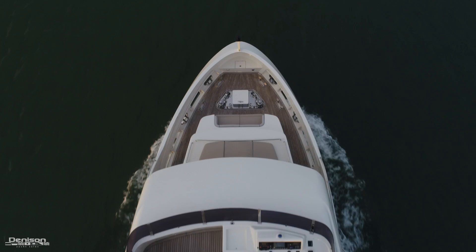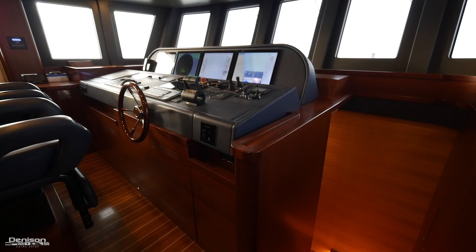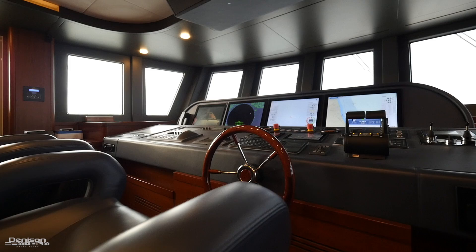We head up the well-lit staircase to the Pilot House, where four Furuno 19-inch touchscreen displays provide GPS, chart plotter, radar, and everything you need while navigating the five oceans. Two electronic Bezzinzoni chairs finished with hand-stitched Italian blue leather complement a gorgeous high-gloss helm wheel.